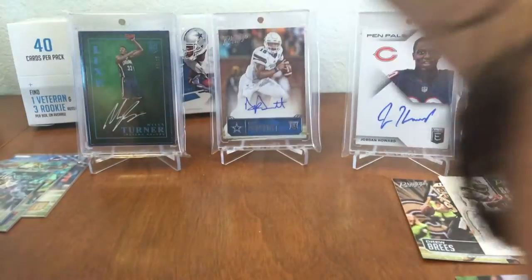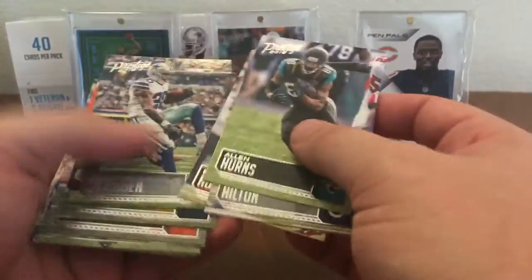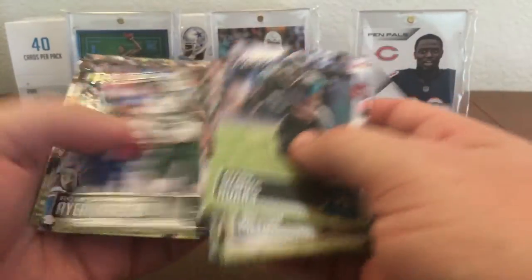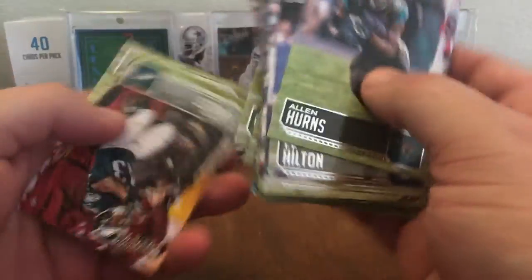Last pack — hoping for a good last auto here. Let's get the base going: Alan Hearns, T.Y. Hilton, Darren McFadden, Sammy Watkins, Joe Flacco, Mark Ingram, Mike Evans, Nick Foles — went to my high school — Darren Sproles, Khalil Mack.